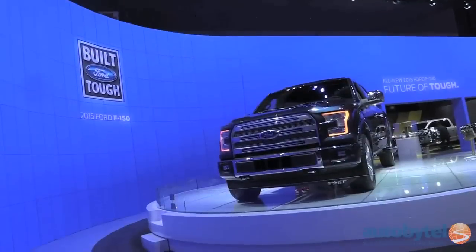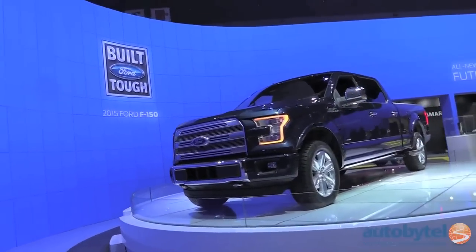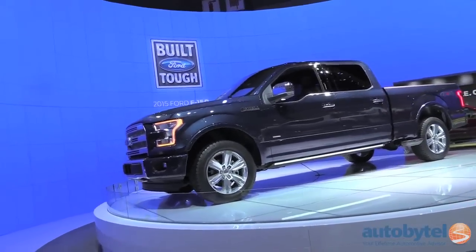With significant weight savings under its belt, Ford was able to reduce the size of its base V6 to 3.5 liters and not lose any performance. Four-wheel drive, a wide range of trims and options, and three body styles and bed lengths are also offered.